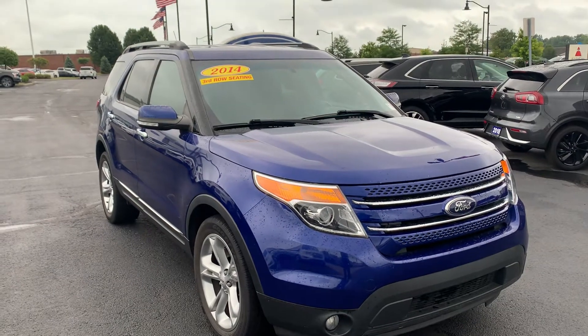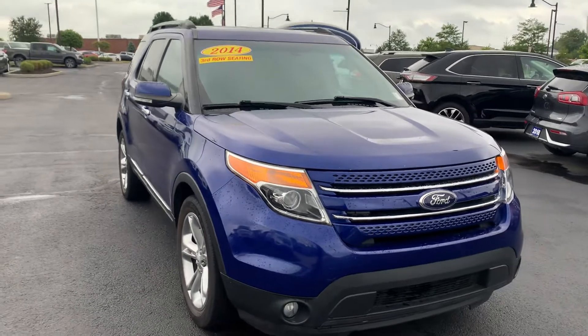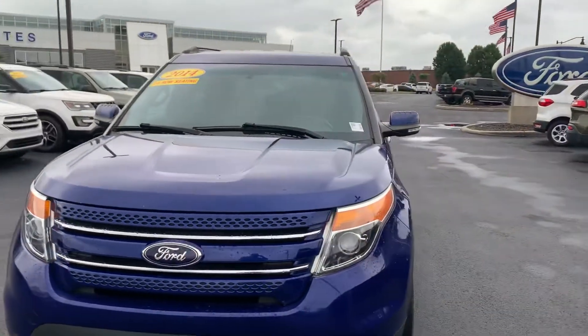Hello Heather, this is JB with Bill Estes Ford. This is a 2014 Explorer Limited that we've got here, with 158,000 miles.